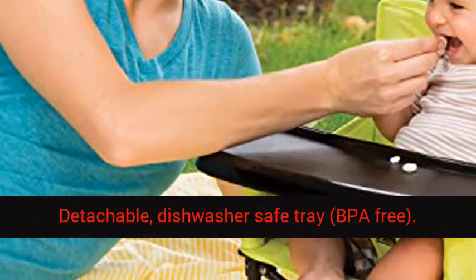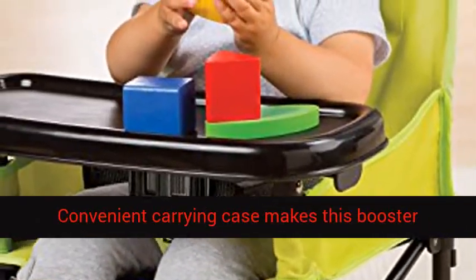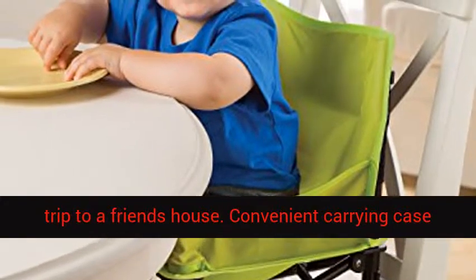Detachable, dishwasher-safe tray, BPA-free. Durable construction for indoor or outdoor use. Convenient carrying case makes this booster perfect for a day in the park, at the beach, or a trip to a friend's house.